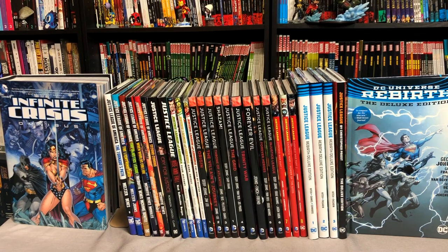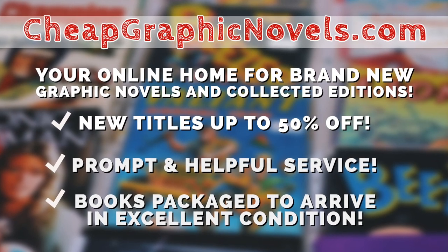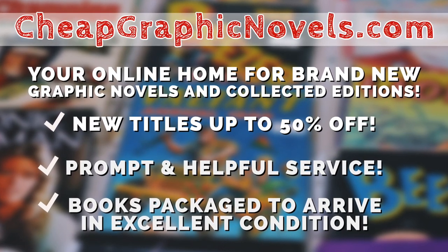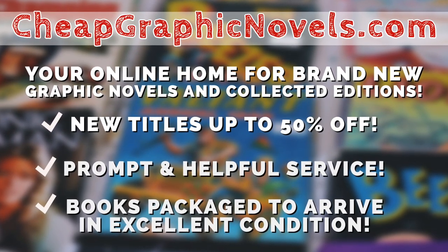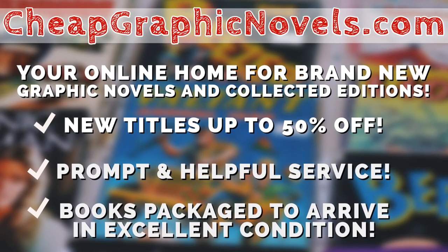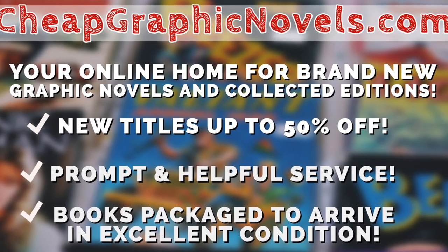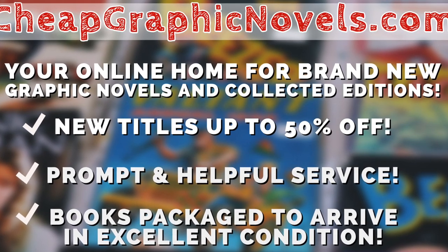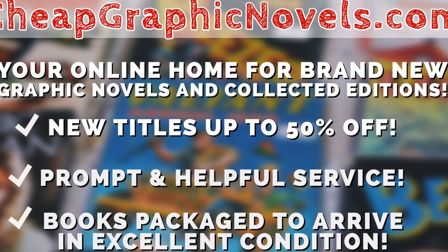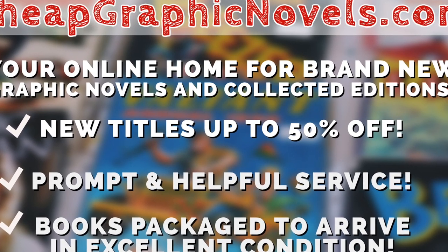Now before we get started, I'd like to say a quick word from our sponsor for this segment. This episode is sponsored by CheapGraphicNovels.com, your online home for brand new graphic novels and collected editions up to 50% off the cover price. Cheap Graphic Novels prides itself on packaging your books so they arrive safely and in excellent condition, as well as prompt and helpful service. Check out their bargain bin for even greater deals, up to 90% off the cover price. And for you Minties, Cheap Graphic Novels is running a special promotion: if you're a first-time customer, let them know you were referred by Near Mint Edition at the checkout, and you'll receive a credit for free shipping on your next order. Now this is only for U.S. customers. Cheap Graphic Novels — your source for the hottest books with deep discounts, quality shipping, and customer service that will keep you coming back for more.